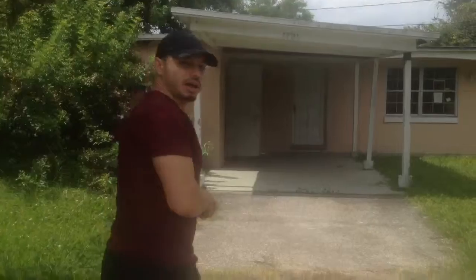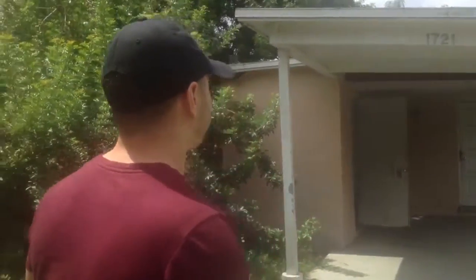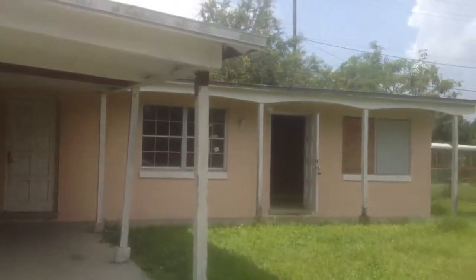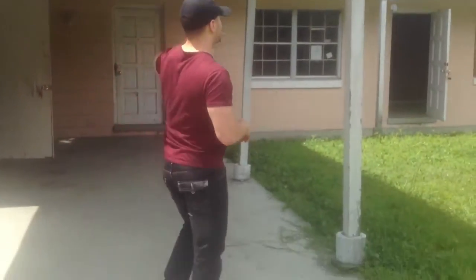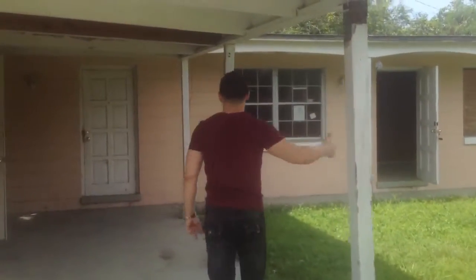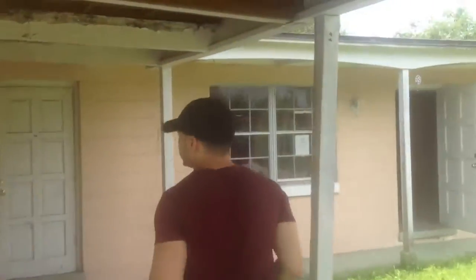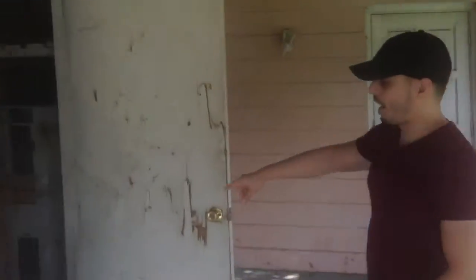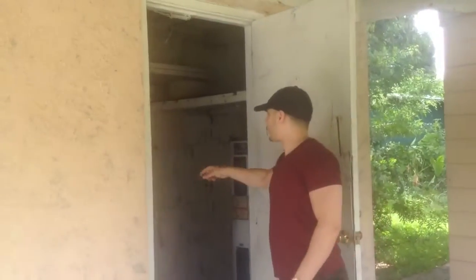This is a three-bedroom, one-bath block house with a fenced-in front and back yard. The house has a carport here. This carport is probably going to get replaced. The roof — either we'll replace it or we'll actually level it out. We'll increase the size of the height of a certain side of this roof. Right here we have a washer-dryer room with a hookup.